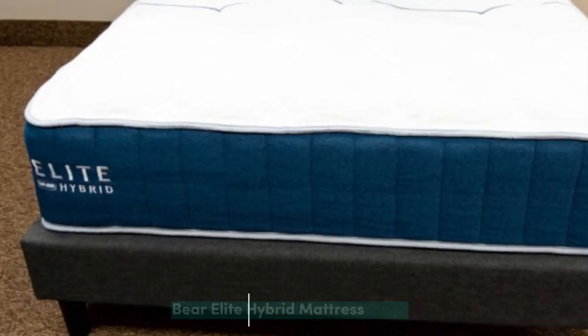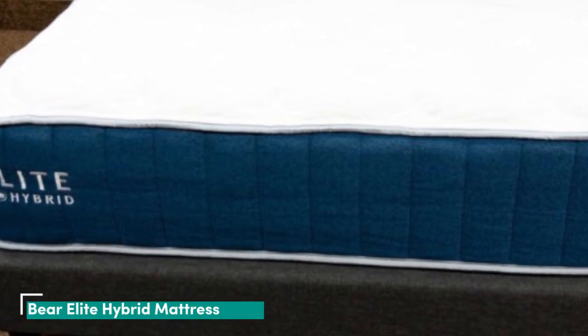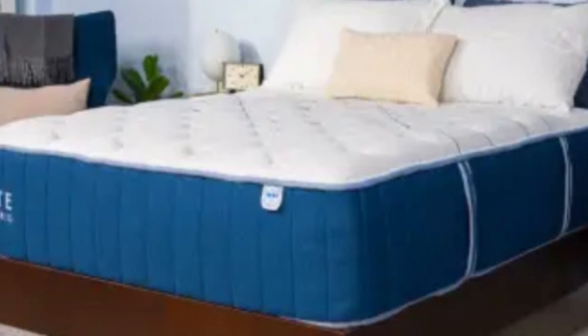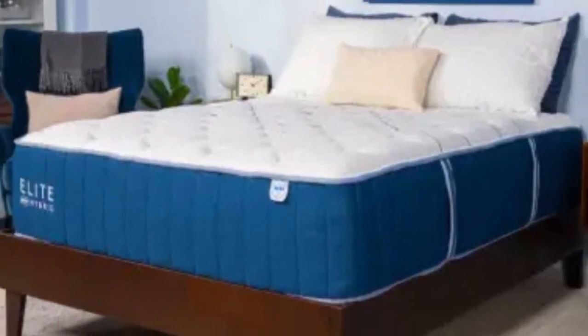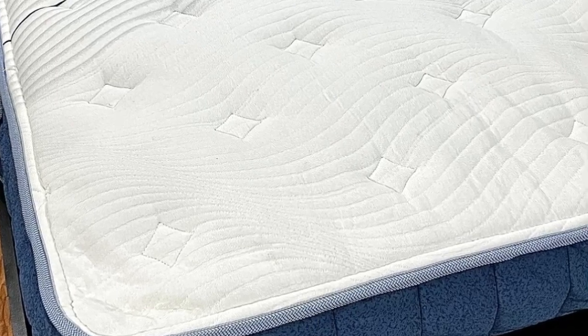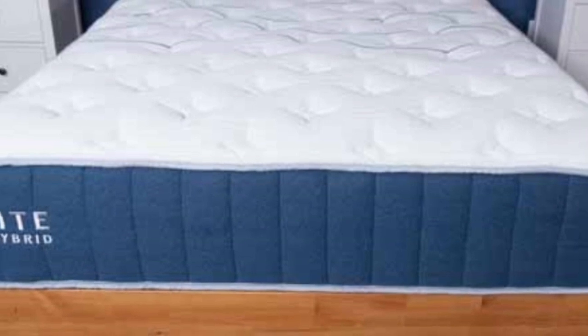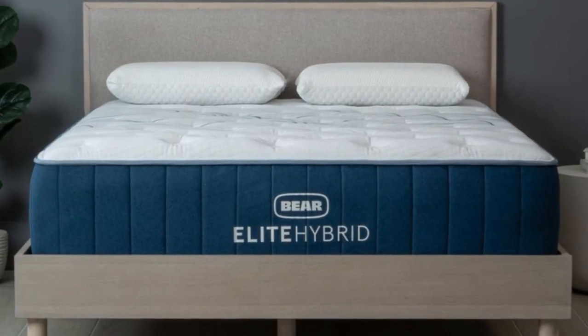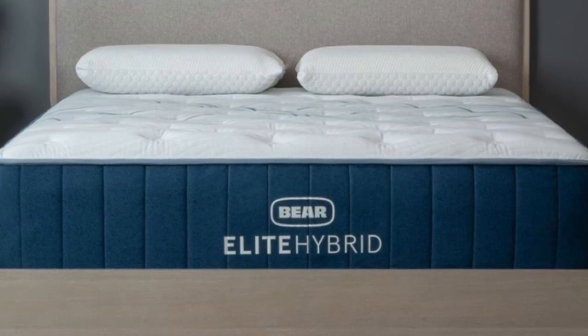Number 4: If you're a hot sleeper, a mattress constructed with breathable materials can help ensure a comfortable night's rest any time of year. The Bear Elite Hybrid excels at cooling thanks to various components in the comfort system and support core, as well as a cover that actively dissipates body heat on contact. Our team found the mattress sleeps significantly cooler than most of the other memory foam hybrids we've tested in our lab.